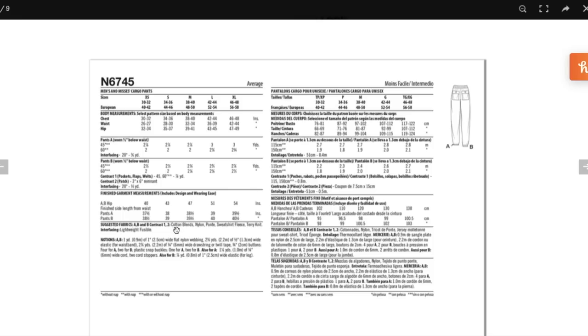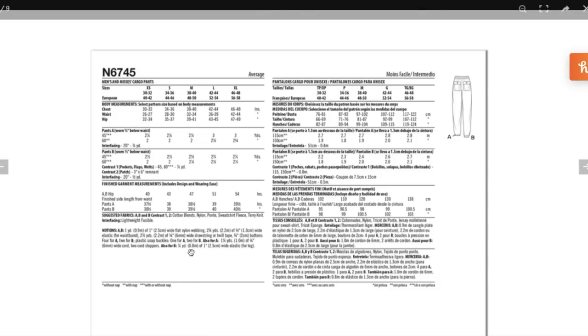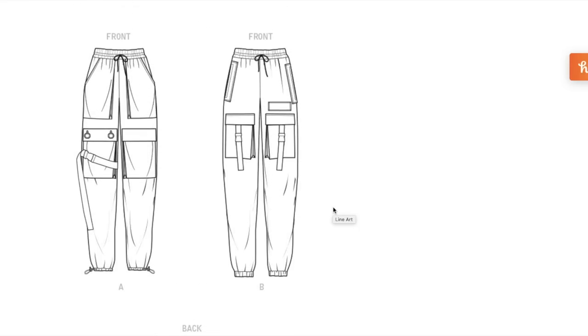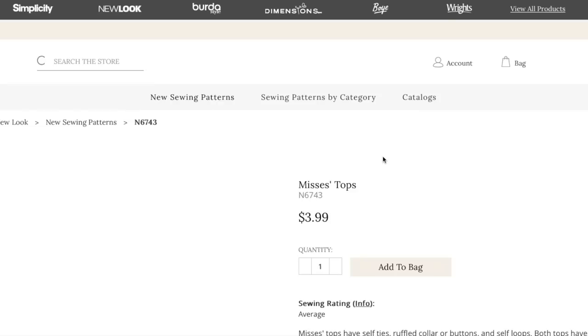Fabrics are cotton blends, nylon, ponte, sweatshirt fleece, and terrycloth — so a ripstop or nylon situation for sure. You also need a ton of webbing, clips, snaps, and twill tape to make them most usable. The line drawing is very accurate to the sample. I think they're really cool — not sure I have a need for something that utilitarian, but I'm not mad at them.